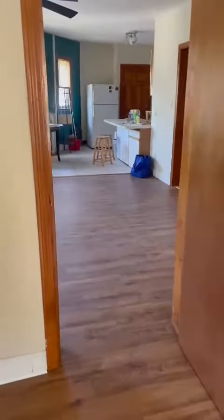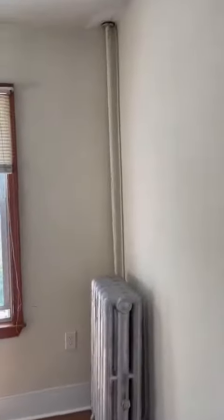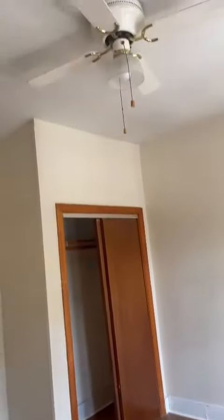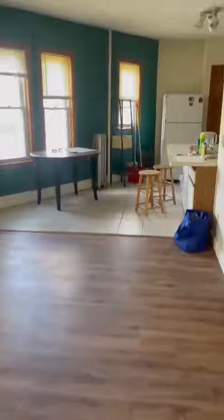This one is a little bit smaller, but still good size. And third bedroom — they all have really good lighting. Closets. There's another closet here.